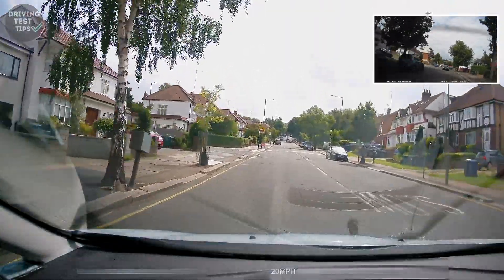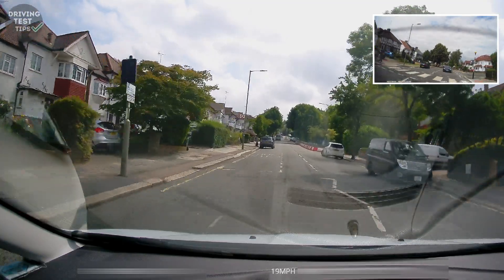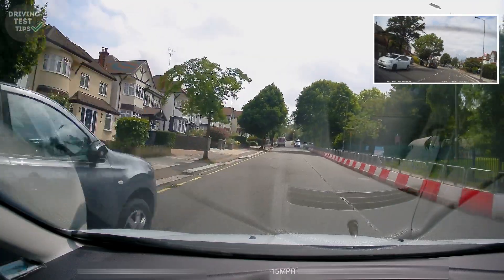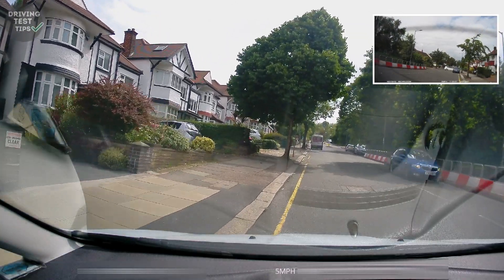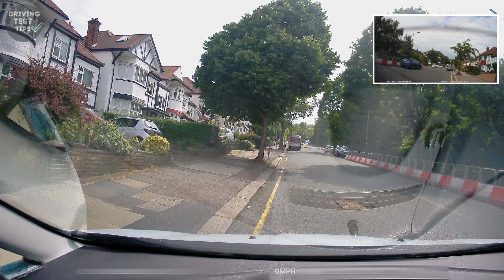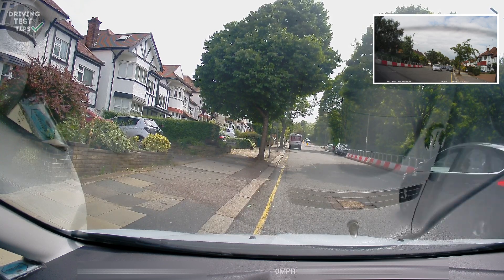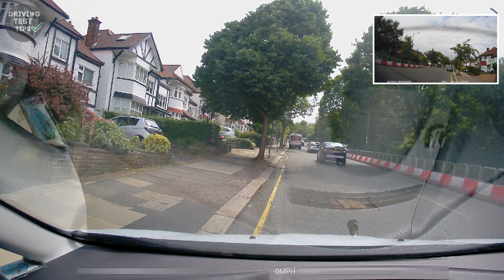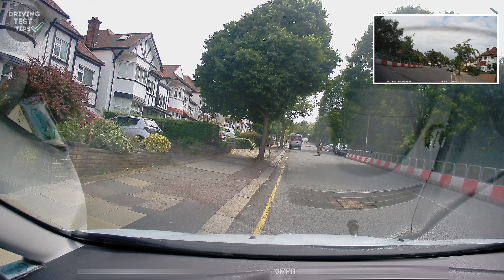We asked the learner to pull over on the left in a safe place. They checked mirrors and signalled. If you look here, they stopped opposite a driveway and there was a space just ahead they could have used. This was a fault for positioning — it was a minor — but if a car tried to park in that driveway or come out of it, it would turn into a serious. So be careful: if the examiner tells you to pull over in a safe place and there's a parking bay, use that instead of blocking a driveway.